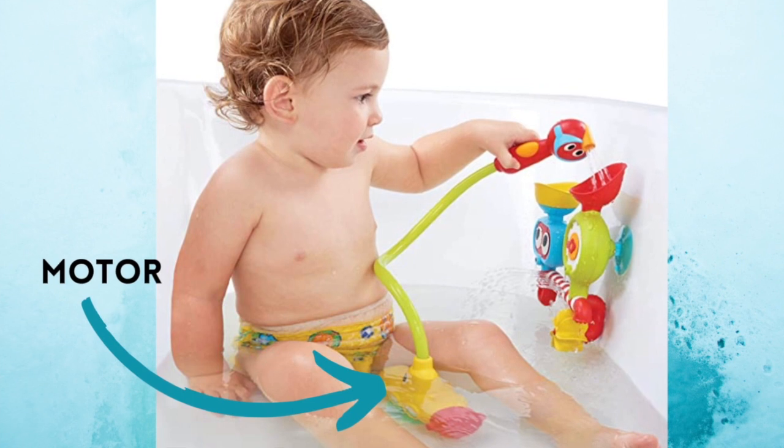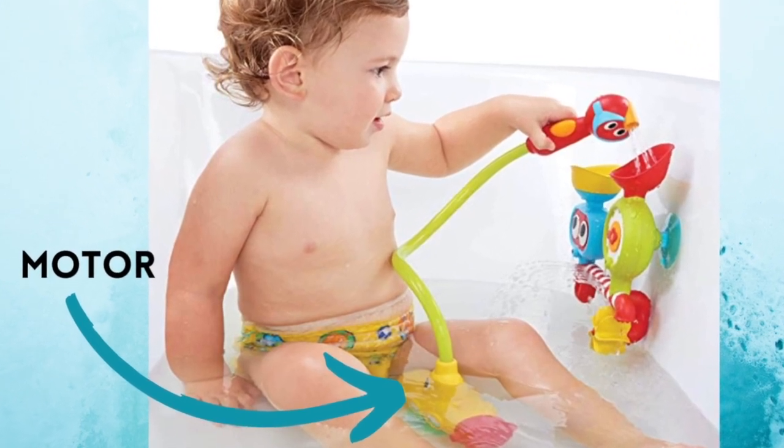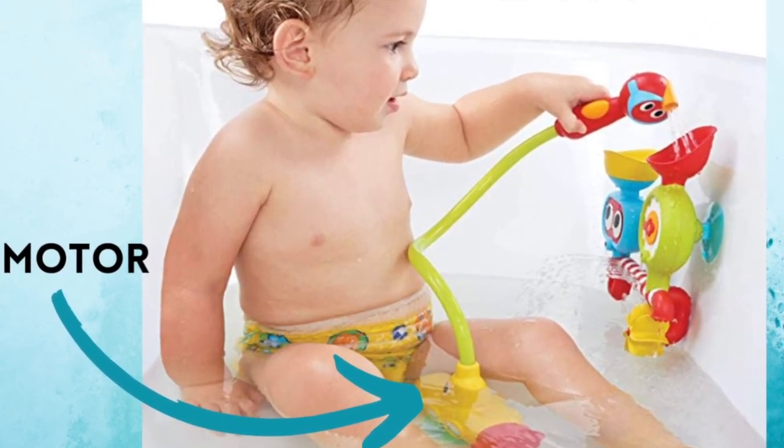The next toy I'm suggesting for this age group is this water toy — and this water toy is so much fun. It provides endless spraying without wasting water. You put this little motor under the tub water and it constantly uses the water to come out of the little spout. The kiddos will love it at bath time and they'll also love it in a water table.